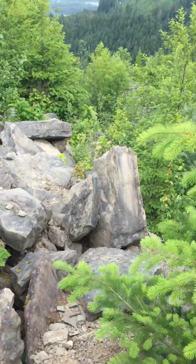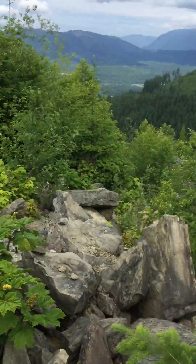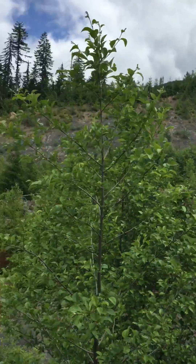Hello everyone, it's Brennan the Paleo Dude out fossil hunting in Washington. This here is the Chuckanut slide — it has the Chuckanut formation, you can see the layers right there. It's Eocene in age, about 50 million years.